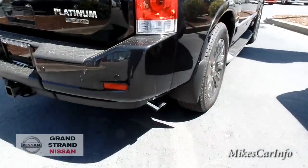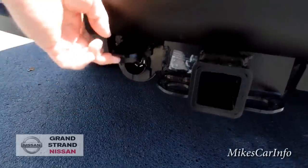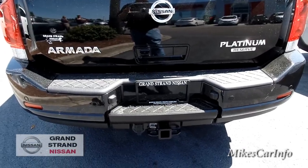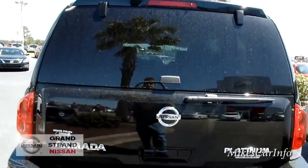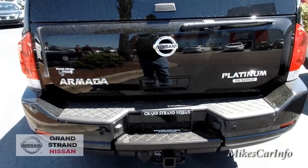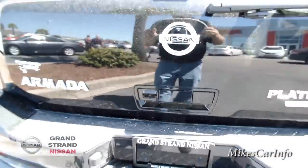Looking at the back, you've got a chrome exhaust tip and parking sensors. This one has the towing package with a seven-prong plug. It also has the self-leveling suspension system — so if you hook up a trailer with some weight, plus you've got a full load of cargo and passengers, it'll keep the vehicle level and prevent it from tilting too far in the rear. That's a big safety issue at highway speeds.